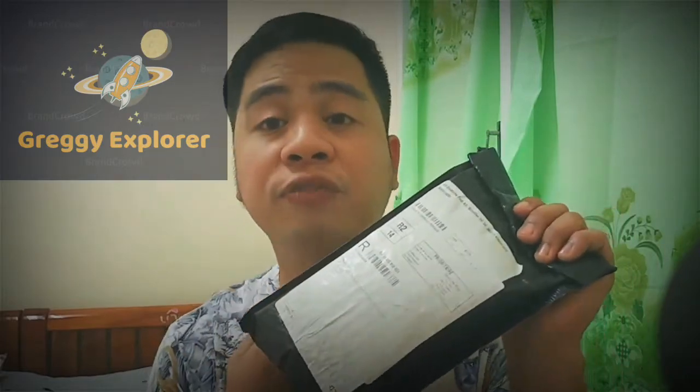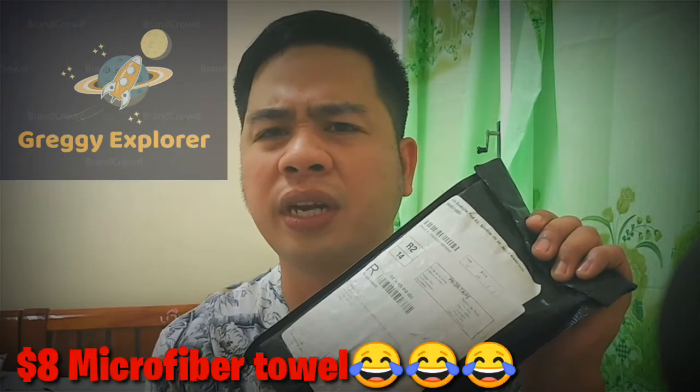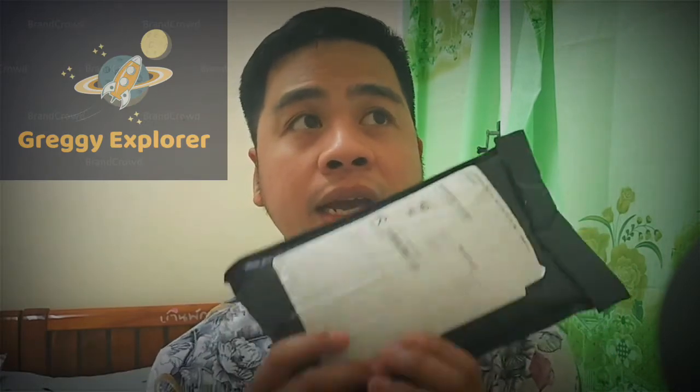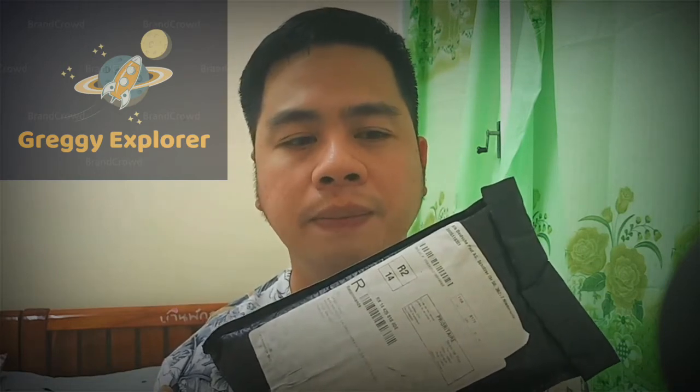By the way, I have some freebies with this one. I'm not really sure about exactly what they gave me, but since I ordered this last year around December, there was a problem with the delivery and shipment. So I emailed the product support, and as compensation for the delay, they gave me an additional product because my first package got lost.